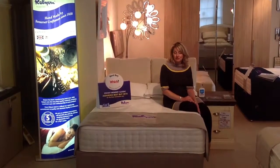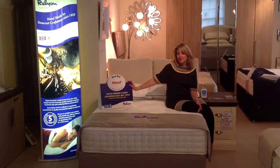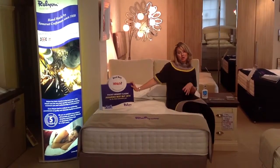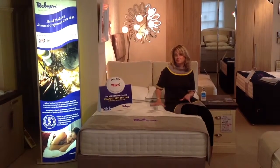The Pocket Memory Classic from RelyOn has actually won the Which Magazine Best Buy Award for the last three years. It's got 1500 pocket springs and on top of that a layer of memory foam, which makes for a fairly firm but very comfortable sleep.